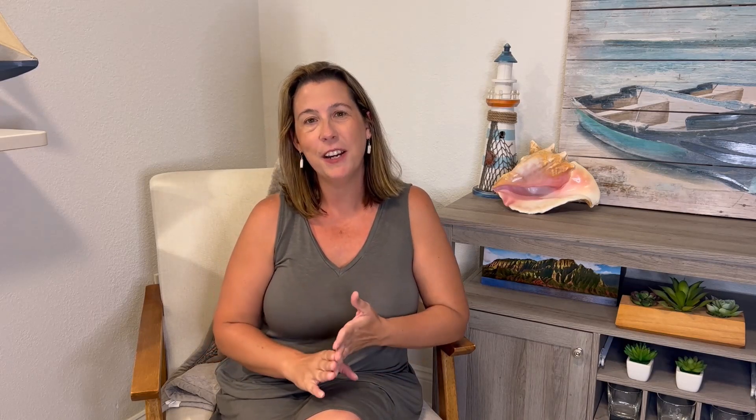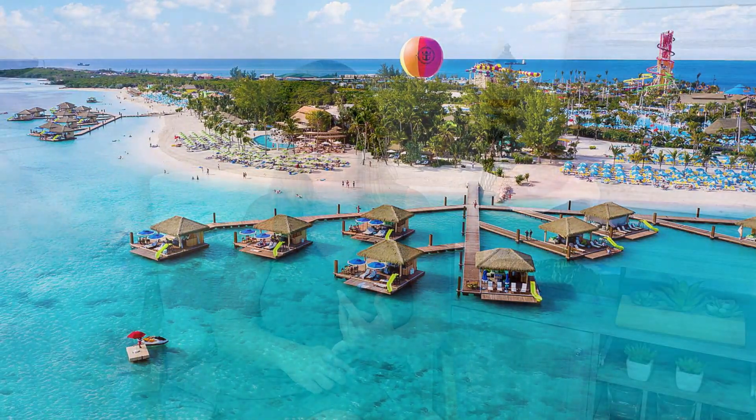Royal Caribbean's Utopia of the Seas is going to offer three-day and four-day cruises. The itinerary will include Perfect Day Coco Cay, which is Royal Caribbean's private island, and Nassau, Bahamas. You'll get one day at Perfect Day Coco Cay on your three-night weekend cruise, and Nassau Bahamas plus Perfect Day Coco Cay on your four-day weekday cruise. Accommodating more than 5,600 passengers with 2,800 cabins, this ship truly has so much to offer on just a weekend cruise.